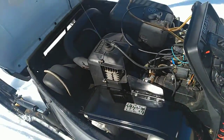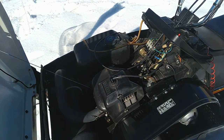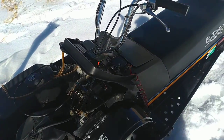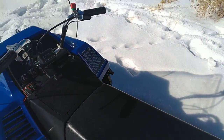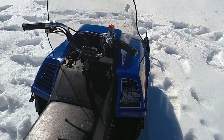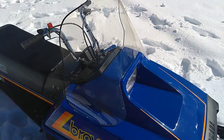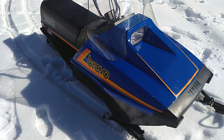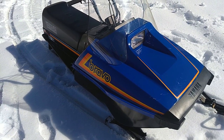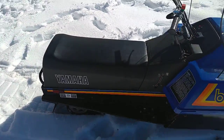I bought a couple of these for my kids. They're bigger than the 120, but yet not too big for a young one learning. And even as an adult, they're a hoot to bebop around on — they're just fun. Believe it or not, they go through a lot of deep snow, though they're certainly not going to win any speed contests.